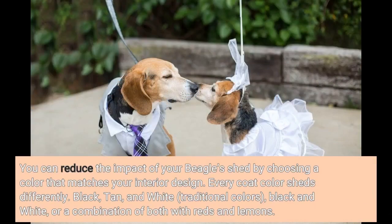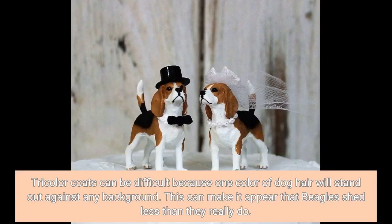You can reduce the impact of your beagle's shedding by choosing a color that matches your interior design. Every coat color sheds differently — black, tan, and white are traditional colors, as are black and white, or a combination with reds and lemons. Tricolor coats can be difficult because one color of dog hair will stand out against any background, which can make it appear that beagles shed less than they really do.